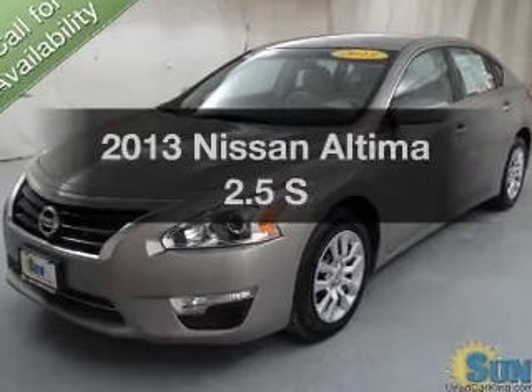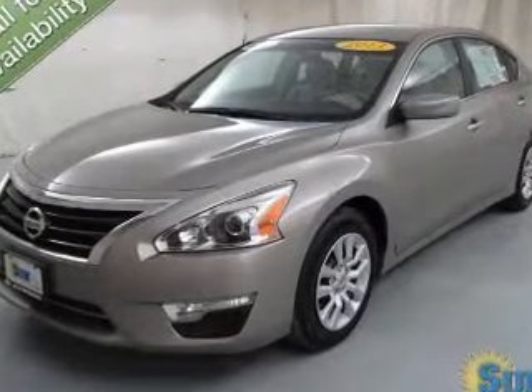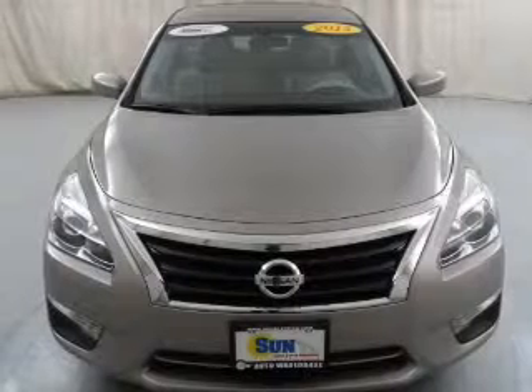Get noticed in this 2013 Nissan Altima. If you're looking for a first-rate auto, this one could be yours today.